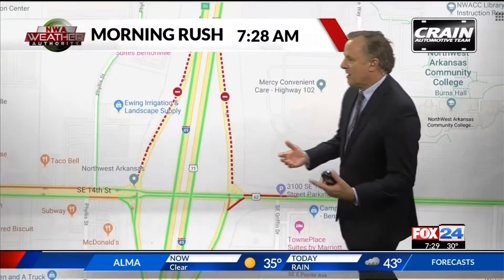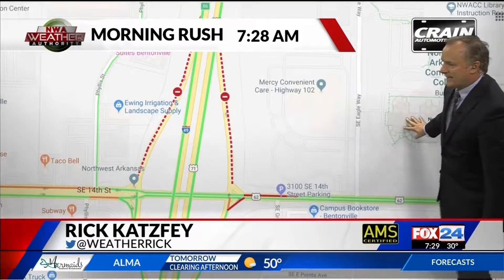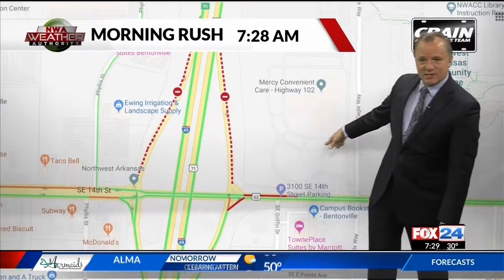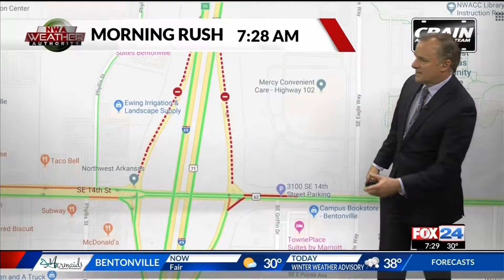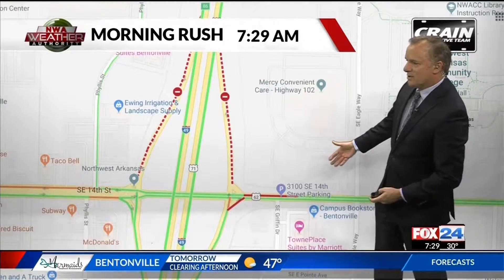Exit 86 — there's no issue if you're heading northbound and want to get to NWAC. No problems there. But if you're coming from the north trying to get to NWAC, there's an issue because that ramp is closed. Ramps will be closed through May, so we're going to be dealing with this exit 86 issue for several months, and eventually traffic will get used to it.